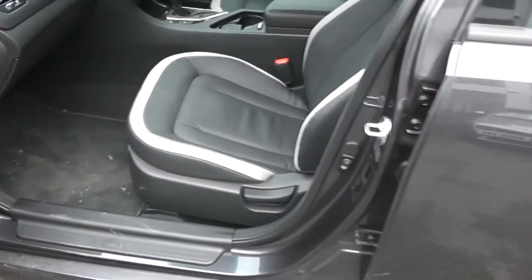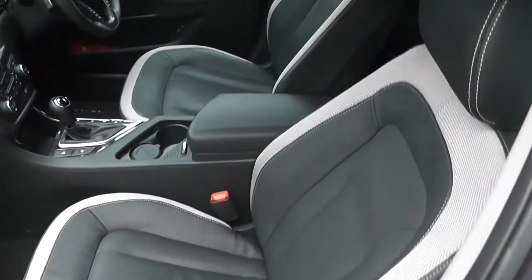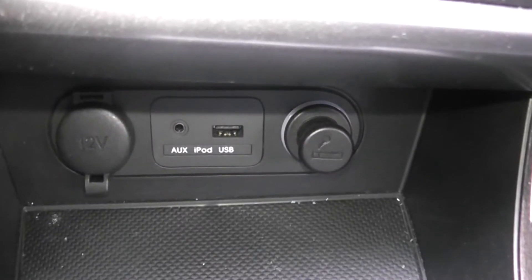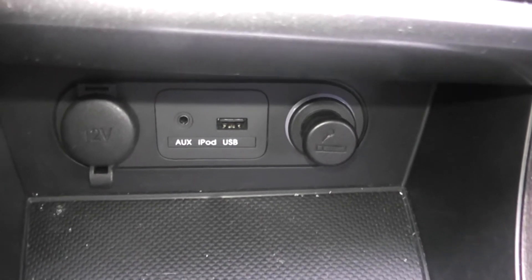I'll show you the interior. Inside we've got black leather with grey cloth. Centre armrest and cup holders. CD and radio. USB and auxiliary input for plugging in MP3 players and iPods. We also have two 12-volt sockets, one with a cigarette lighter.